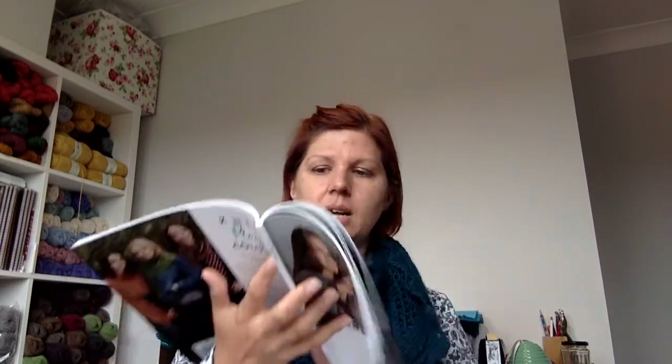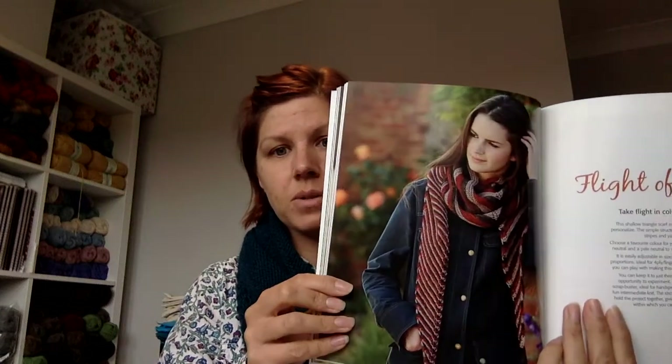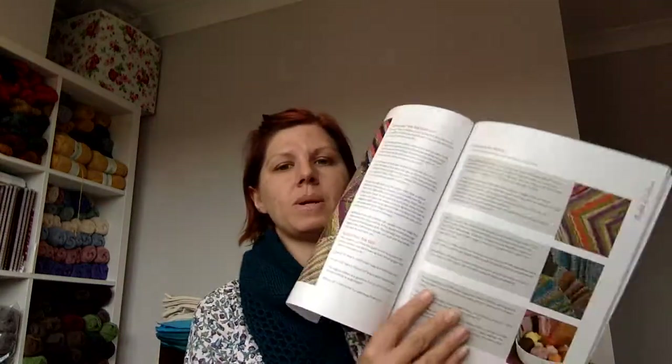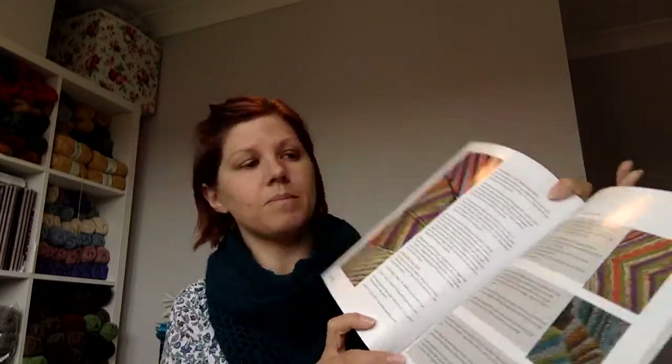The final one I particularly liked was called Flight of Colour. I just thought that was a nice way to use up a few different skeins of yarn. She's shown it in different colours as well. So yeah, I definitely recommend checking out that book.